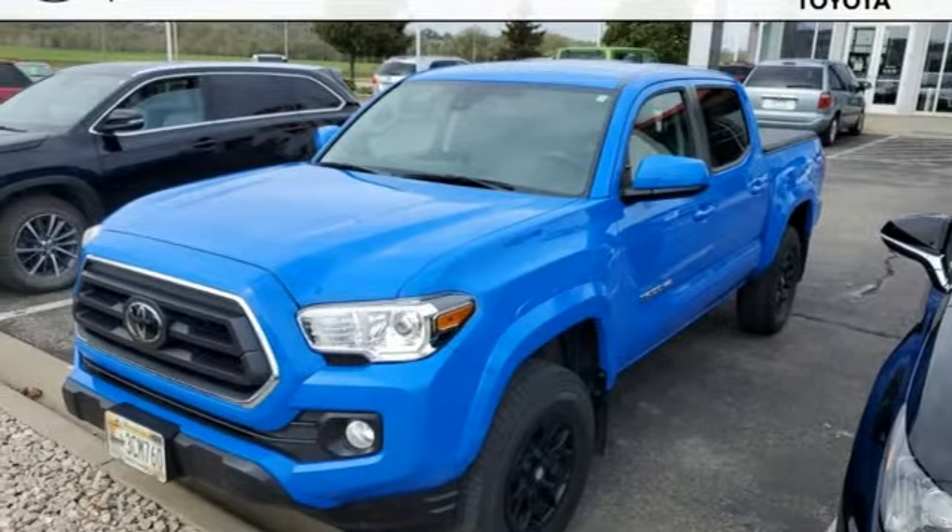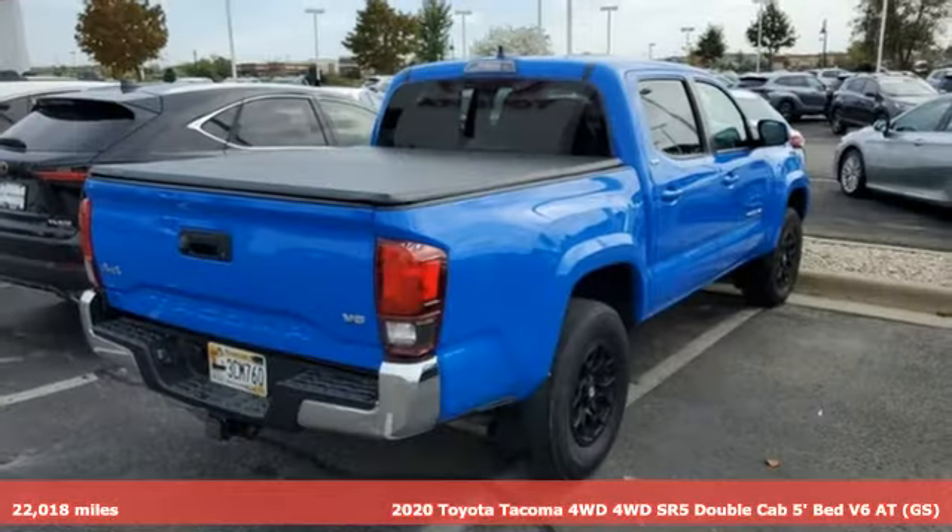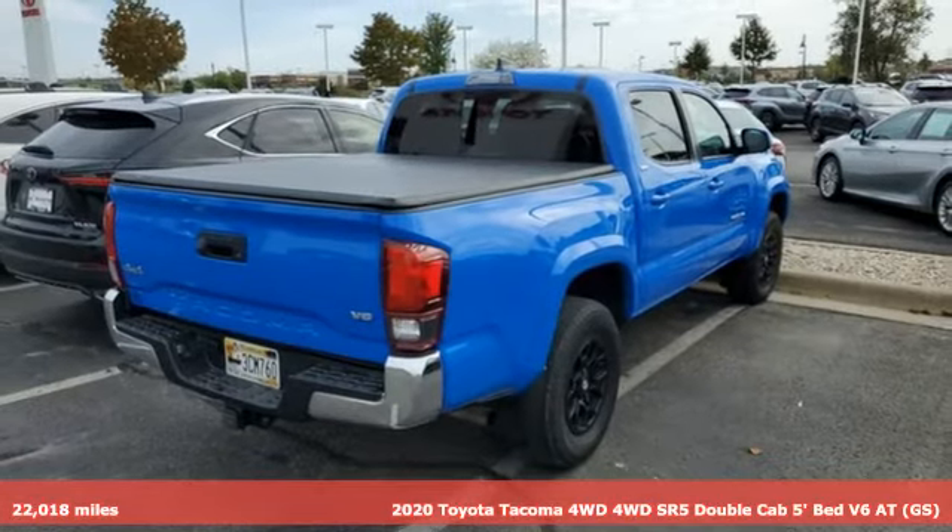It's a 2020 Toyota Tacoma 4WD. When you're looking for comfort, convenience, and quality, you think Toyota.